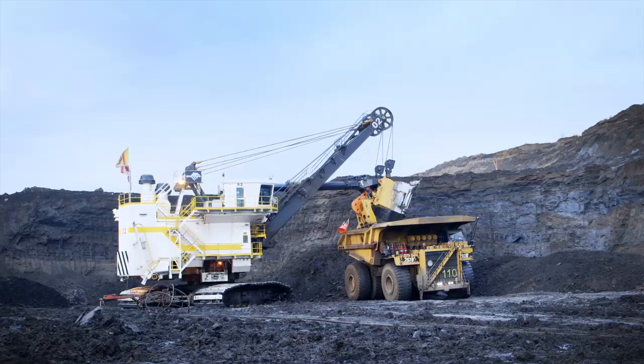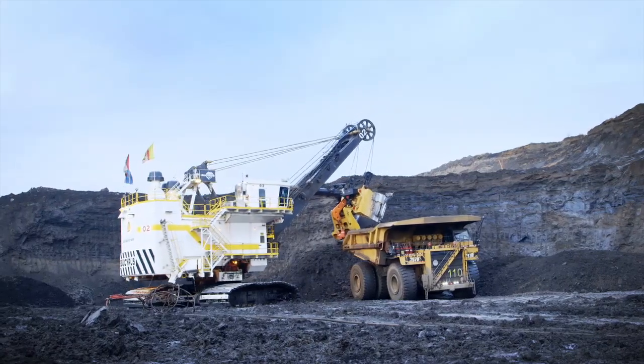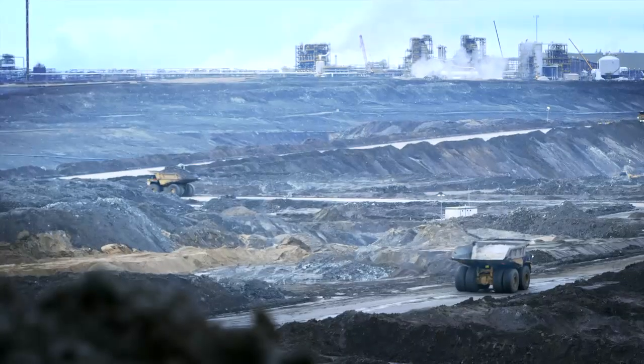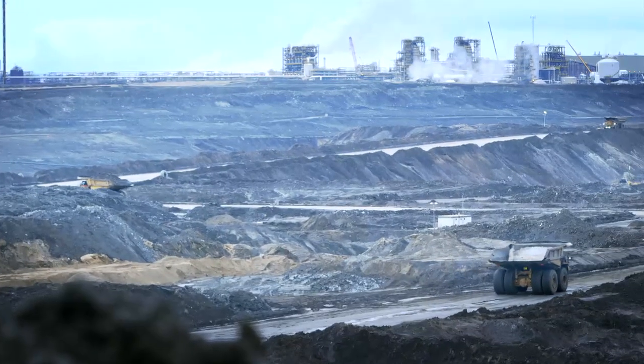The oil sands to me is big equipment, moving dirt. We run the equipment very hard. We dig it, load it on the trucks, send it to the crusher.